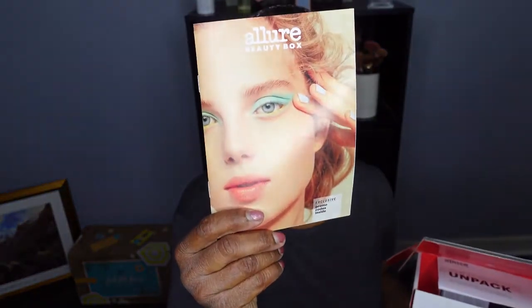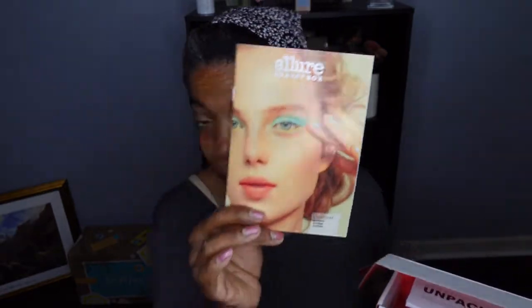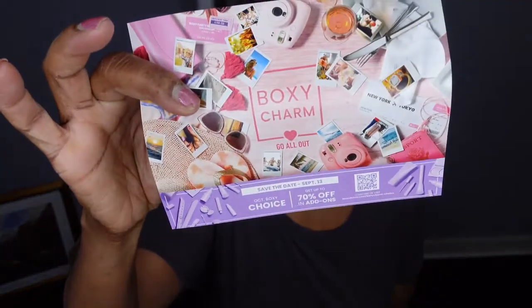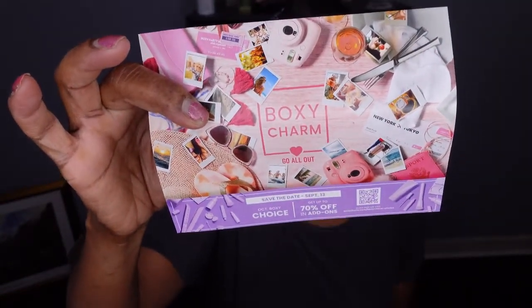The Allure Beauty box has white and red writing, and on the inside it says 'From the Beauty Experts.' You get a brochure detailing the products, their descriptions, retail prices, and user experiences. BoxyCharm is black with white writing; when you open it, it says '@BoxyCharm' and '#BoxyCharm.' Inside there's a red and white card — ironically Allure's colors — detailing the month's theme, product descriptions, retail prices, and where to find the products.